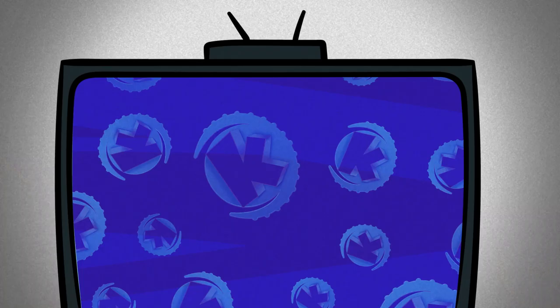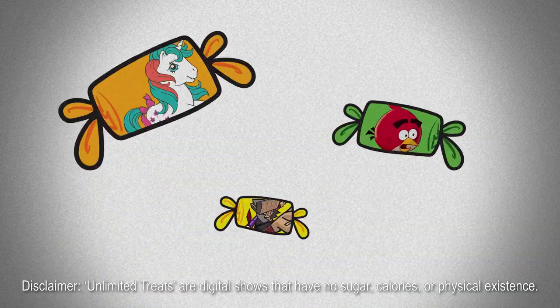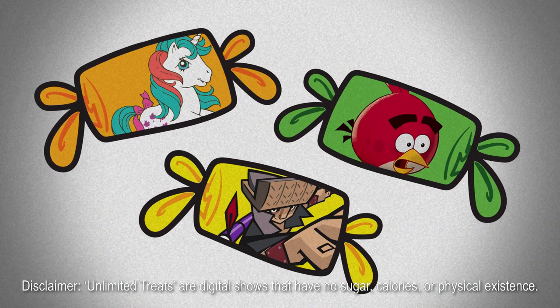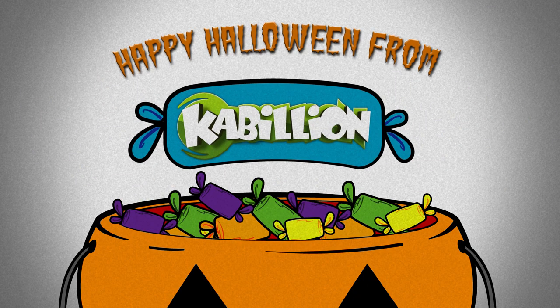Keep produce away from the wild animals. Finally, grab your family and tune to Cabillion for unlimited treats. Unlimited treats are digital shows that have no sugar, calories, or physical existence. No tricks, all treats on Cabillion.